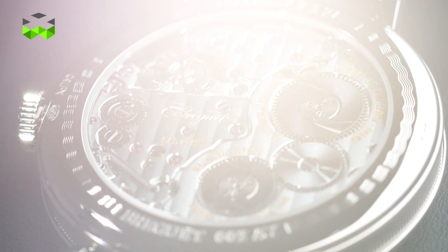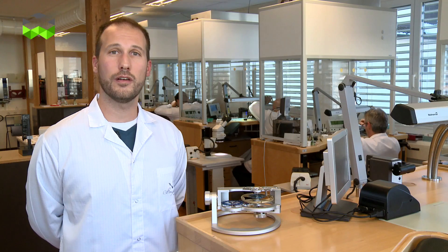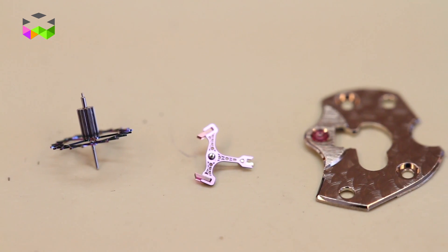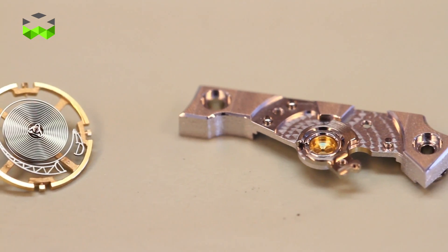Magnetism has been for a long time an enemy in watchmaking because it could disturb the running of the movement, but thanks to silicon, which doesn't react to magnets, they could use it here at Breguet in the escapement.